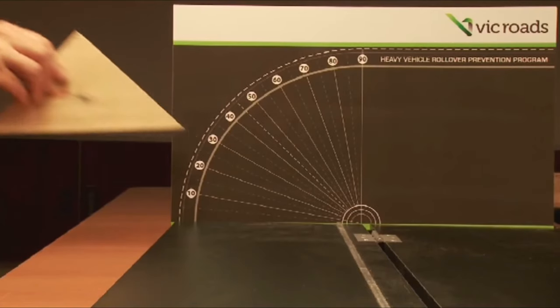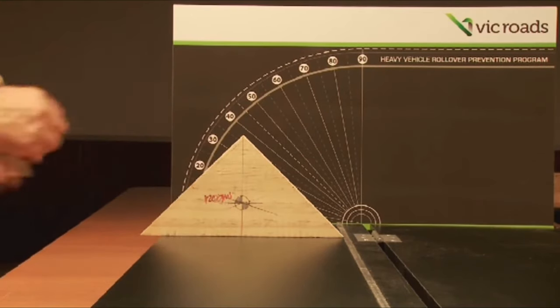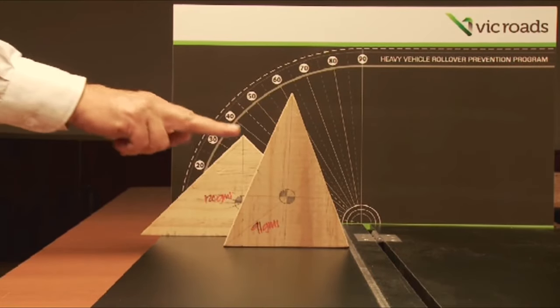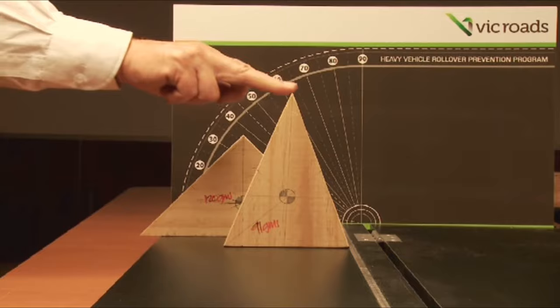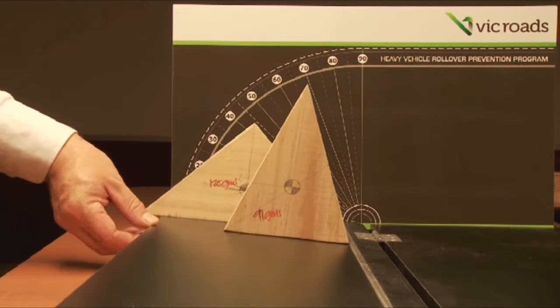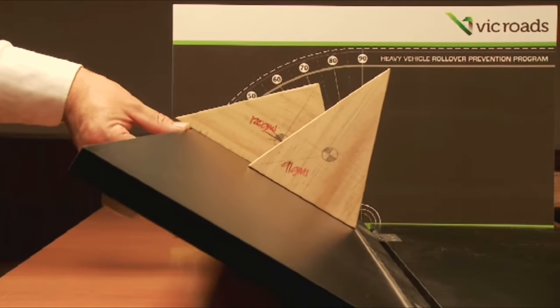The reason trucks roll over has a lot to do with the fundamental differences between prime movers and trailers. They have different centers of gravity. Anything with a low center of gravity is hard to flip over, but something with a higher center of gravity, even if it weighs the same, tips over much more easily. It's short and wide against narrow and tall — low center of gravity is stable, high center of gravity is unstable.